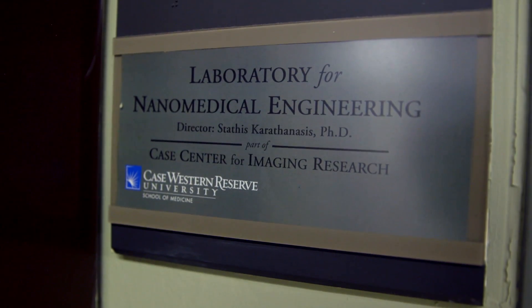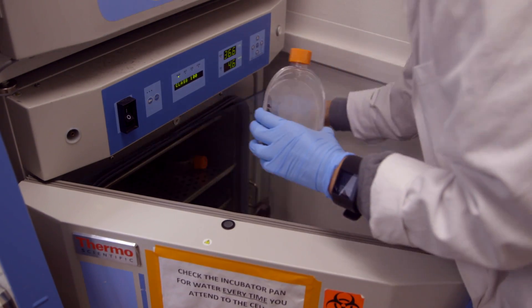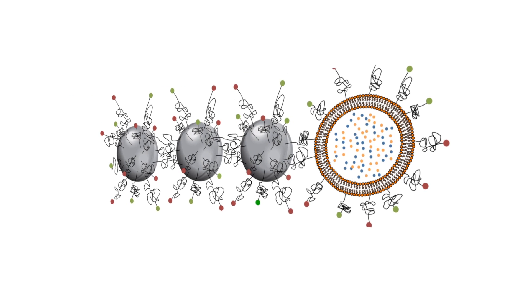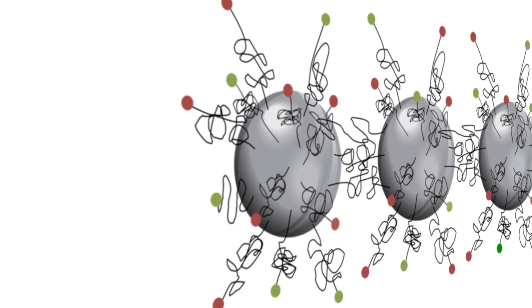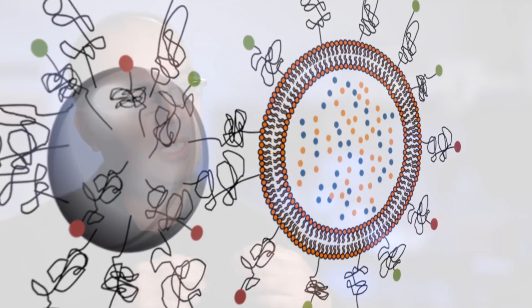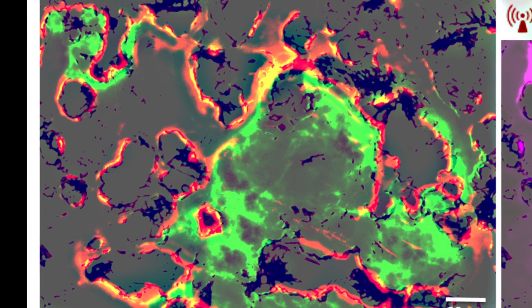A few years ago, we invented a new class of nanotechnology-based therapeutics called nanochains. What this is, is a multi-component nanochain — that's how we call the particle, because it has a chain-like shape. You take individual spheres and modify them in a way that they resemble a building block of Lego, and you can start putting one after the other, forming a nanochain that can have different types of particles with different functions.